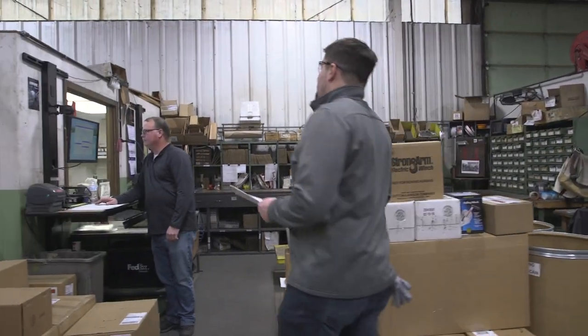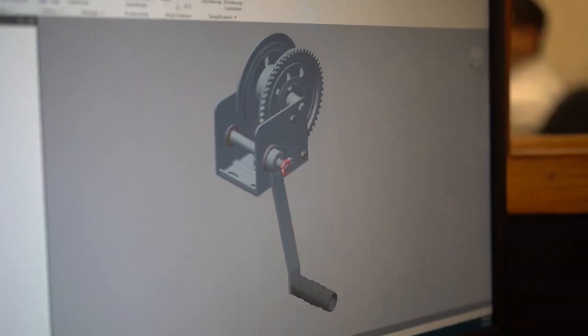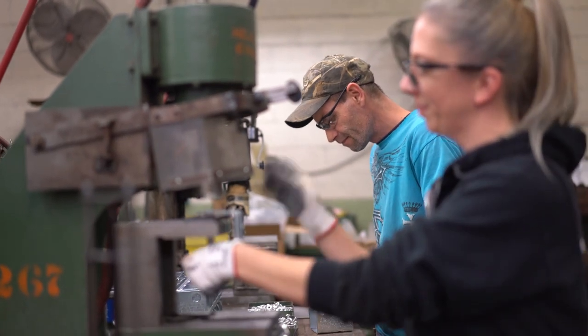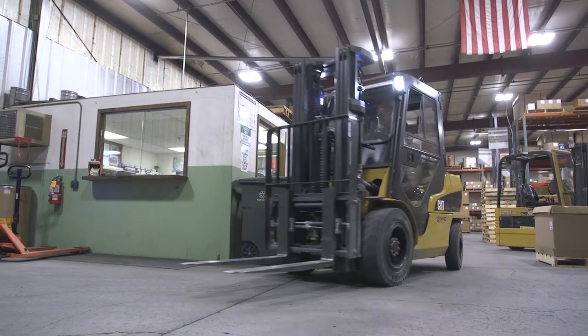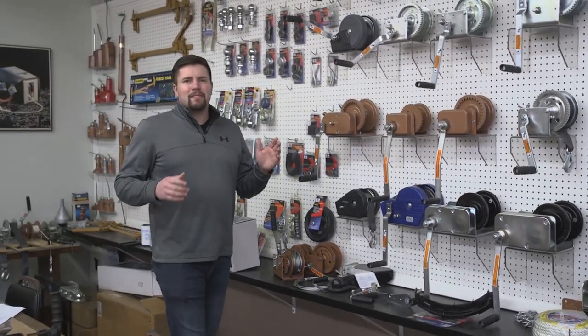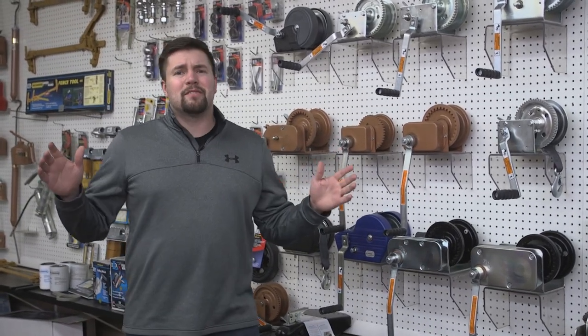Shipping is my last stop on the Dutton Lainson tour, and it was pretty impressive to watch a winch go from concept to tooling, to production of each part, assembling them together, and finally sending them out the door. That ends my day here at Dutton Lainson, and this place is great. It's a great family atmosphere to work in, and the company has such a great legacy — over a hundred years of providing products right here in Hastings. Who knows? One day, maybe it'll be your job.